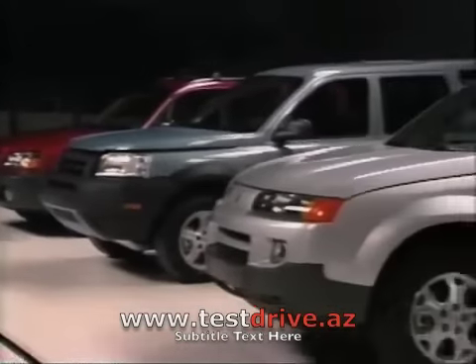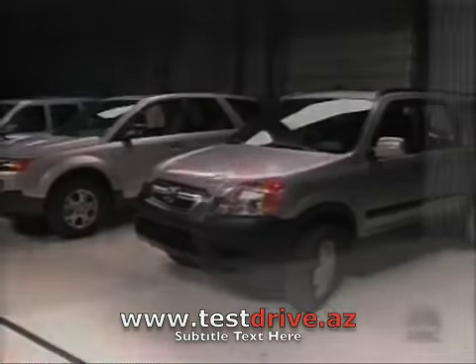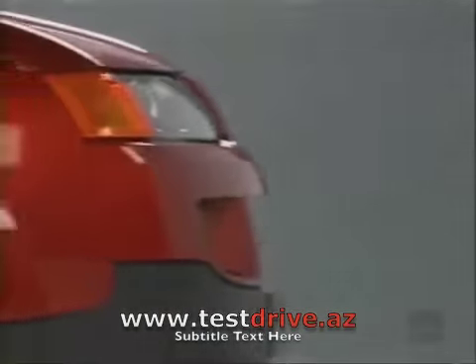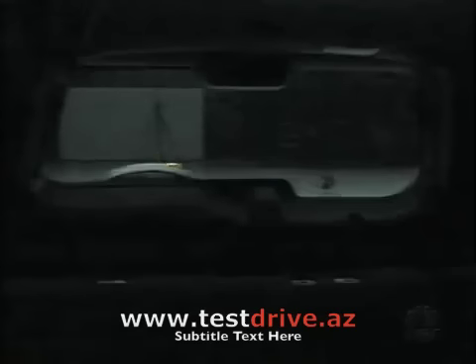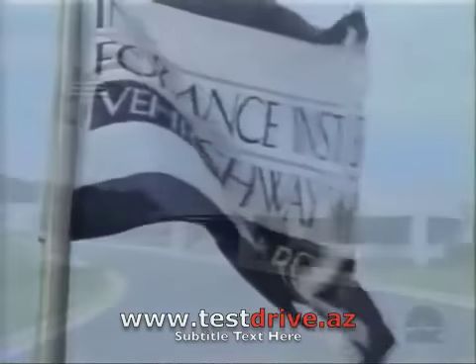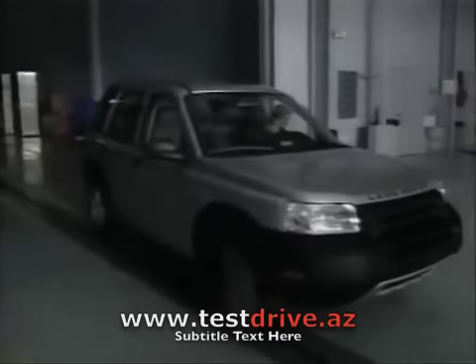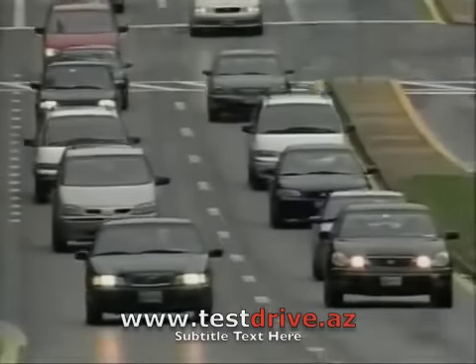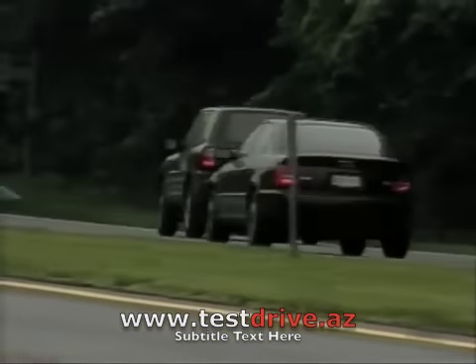You'd assume SUVs like these, supposedly designed to take on rugged terrain, could easily survive a 5-mile-an-hour fender bender. They don't cause injuries, but we have a lot of property damage. Brian O'Neill cares about reducing property damage. He heads the Insurance Institute for Highway Safety, which is funded by insurance companies. Institute testing picks up where the government leaves off. The federal government has a bumper standard for cars, but not for SUVs — the hottest selling vehicles on the road — because they're classified as trucks.